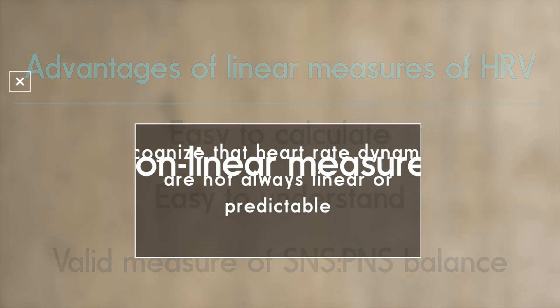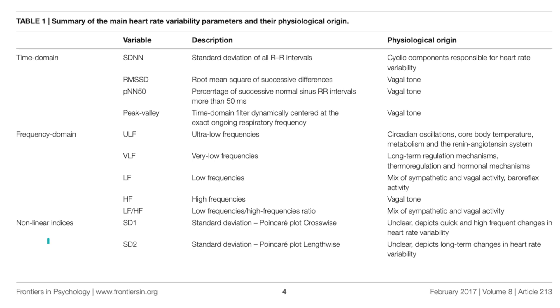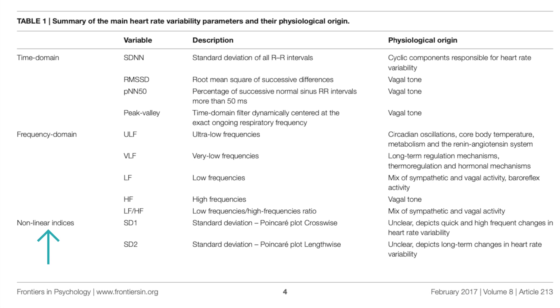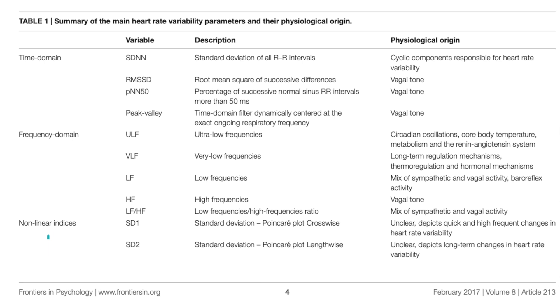Non-linear methods, on the other hand, recognize that heart rate dynamics are not always linear or predictable. Your heart's signal can exhibit complex patterns that are not captured by traditional linear methods, which average out certain complexities. Non-linear measures like Poincaré plot analysis, entropy measures, and de-trended fluctuation analysis can reveal aspects of heart rate variability that linear methods miss.